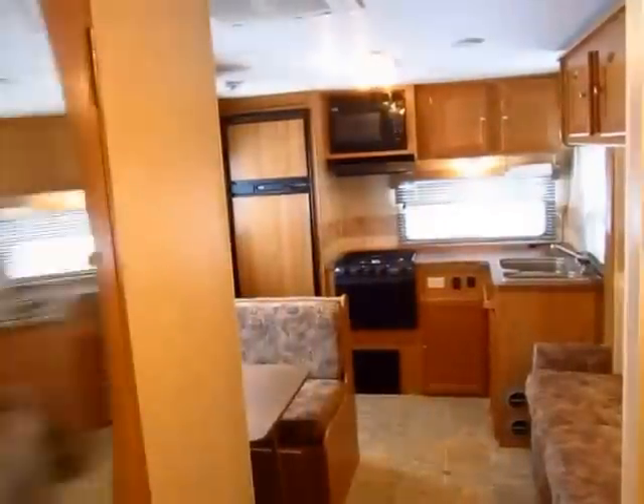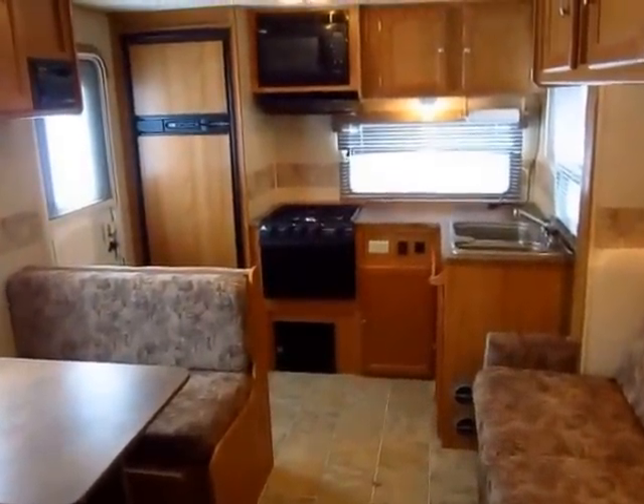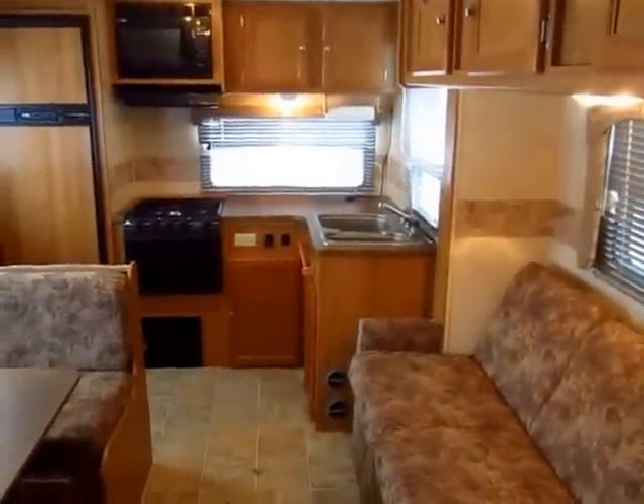So give us a call: 800-256-5196. Halet RV of Coldwater, Michigan. Thank you everybody — take care, stay safe, happy camping, go have some fun.